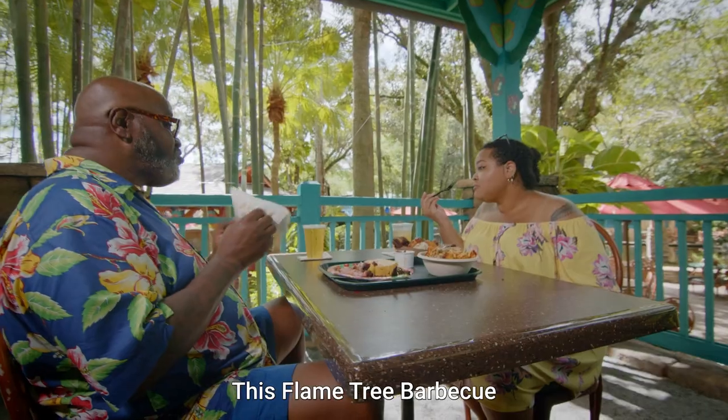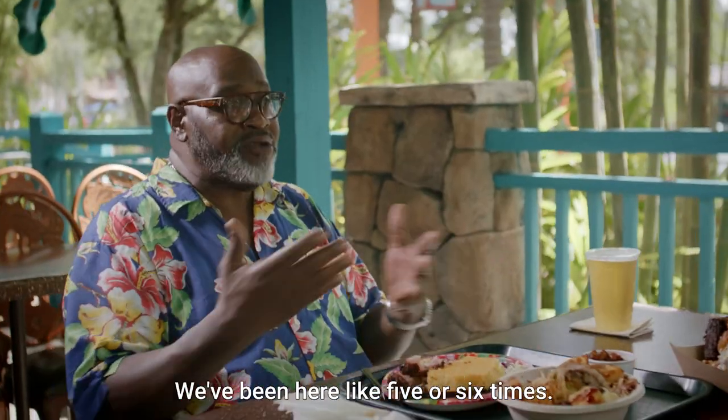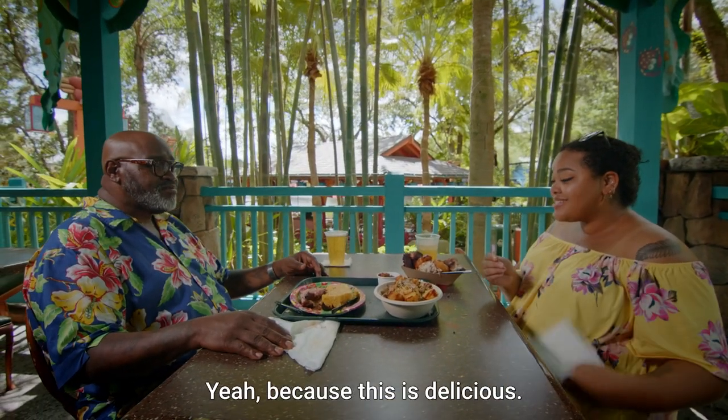This Flame Tree Barbecue, they're cooking with soul, man. How many times have we been here? We've been here like five or six times, and I've never eaten here. And I've been missing out, because it's delicious.